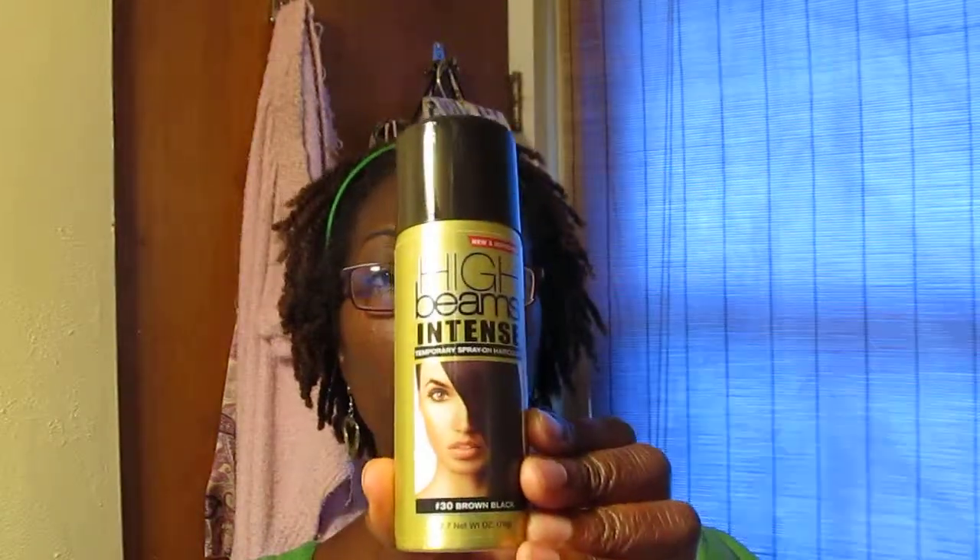This video is pretty much about this hairspray I found called High Beams Intense Temporary Spray-On Hair Color, number 30, brown-black. It comes in a little gold bottle. I bought it at my local beauty supply house for $3.99 and it works wonderfully. When I put it in my hair it seems to just fade in, and even if you put your hand in your hair, which I don't usually do too much, it handles moisturizing without dripping.